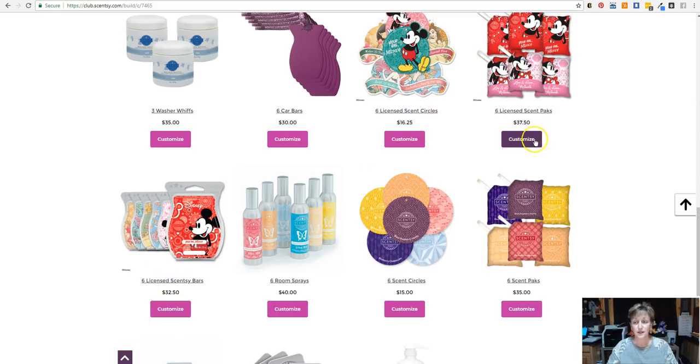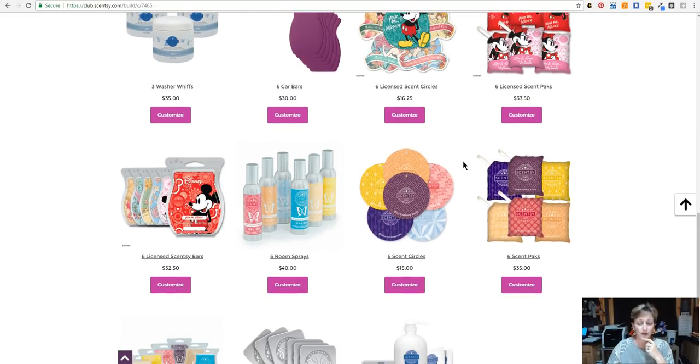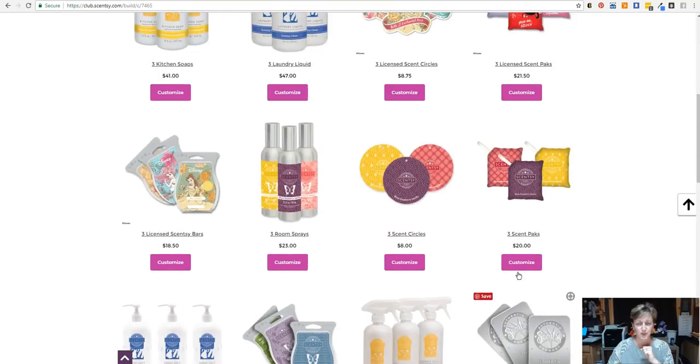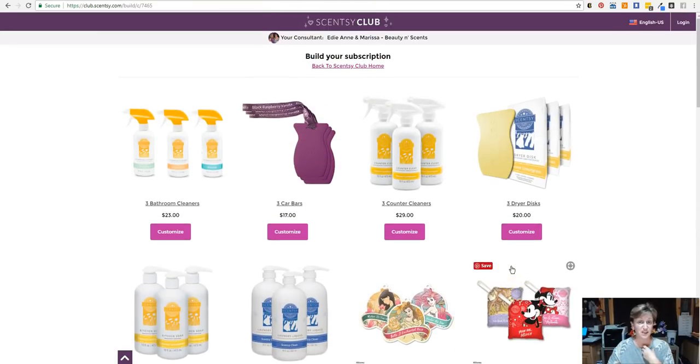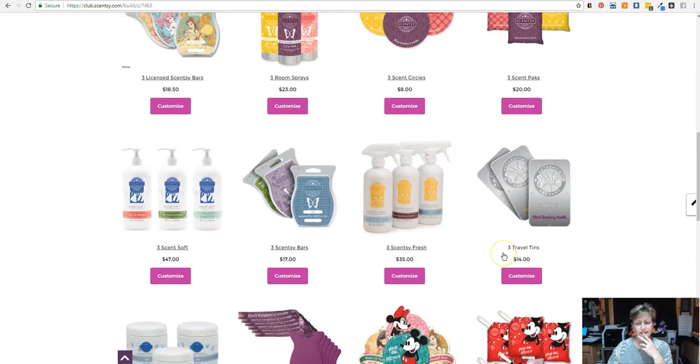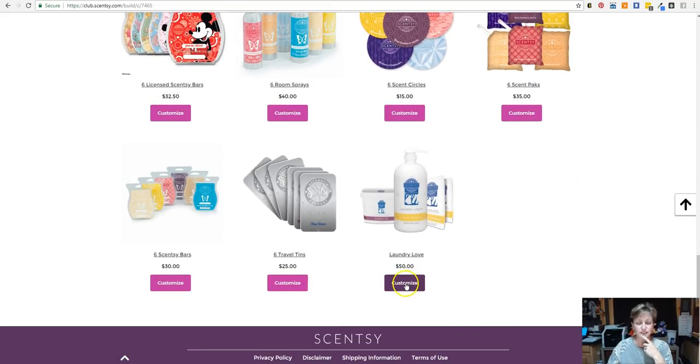Here's the six Scentsy bars, the six Scentsy licensed scent packs and scent circles, and the three packs up above as well. And at the bottom here is your Laundry Love. If you want laundry products shipped to you every month, every bi-monthly, or every third month, that is where these bundles and saves can be found. So I'm basically going to set it up kind of like what I have — a six pack of bars, the Laundry Love, and I think I also got kitchen soap. So let's go ahead and do the Laundry Love first — you're going to click on Customize.